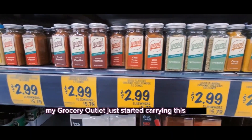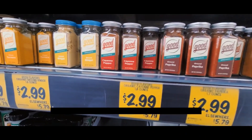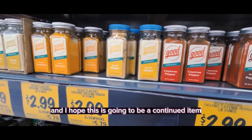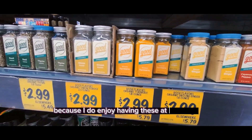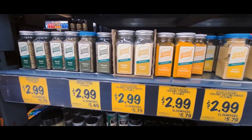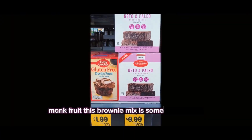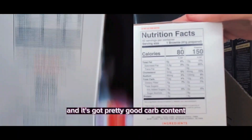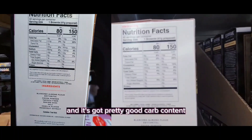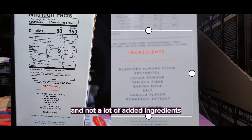My Grocery Outlet just started carrying this brand of organic spices, and I hope this is going to be a continued item because I do enjoy having these at this price. They also have monk fruit. This brownie mix is something I enjoy — it's got pretty good carb content and not a lot of added ingredients.